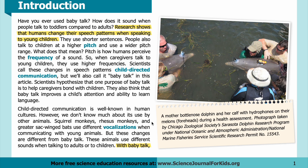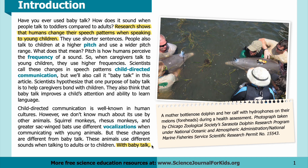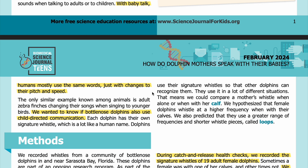Squirrel monkeys, rhesus monkeys, and greater sac-wing bats use different vocalizations when communicating with young animals, but these changes are different from baby talk. These animals use different sounds when talking to adults or to children. With baby talk, humans mostly use the same words, just with changes to their pitch and speed.